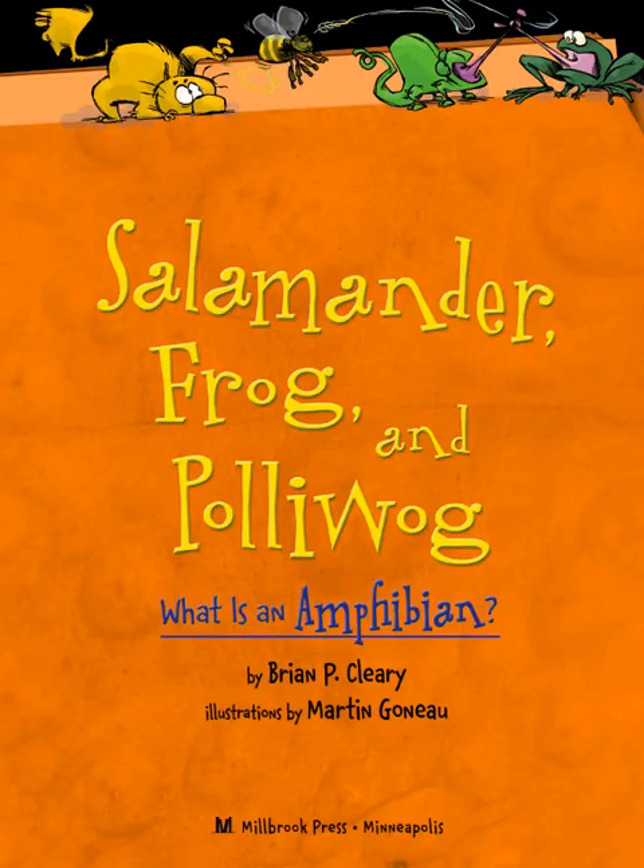Today we are going to look at salamanders. Last week we talked about frogs and how they metamorphose, and frogs are one example of an amphibian. Today we are going to read this book Salamander, Frog, and Pollywog. What is an amphibian? We're going to look at amphibians, talk about them, and then you're going to do an amphibian activity.